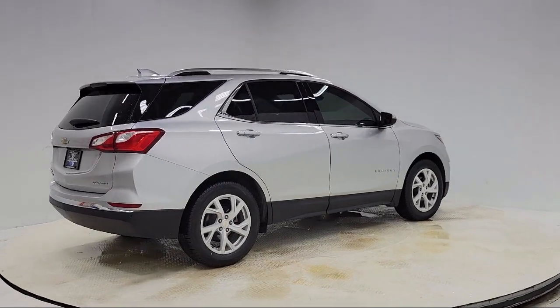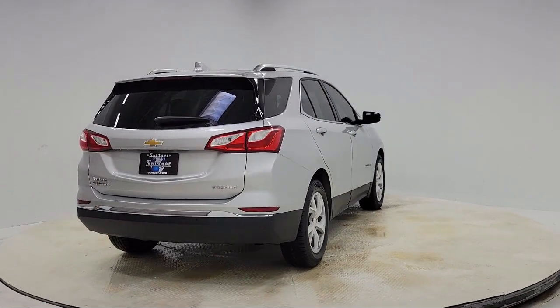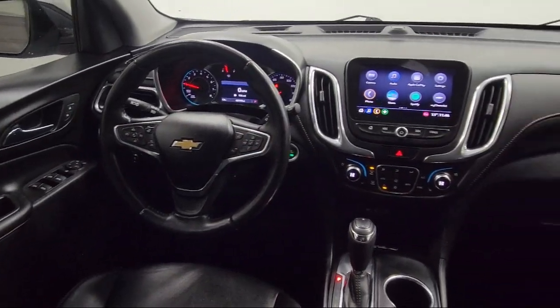Heated Driver and Front Passenger Seat, Heated Rear Seats, Front Passenger 4-Way Manual Seat Adjuster, Safety Alert Seat, and has less than 70,000 miles on the odometer.